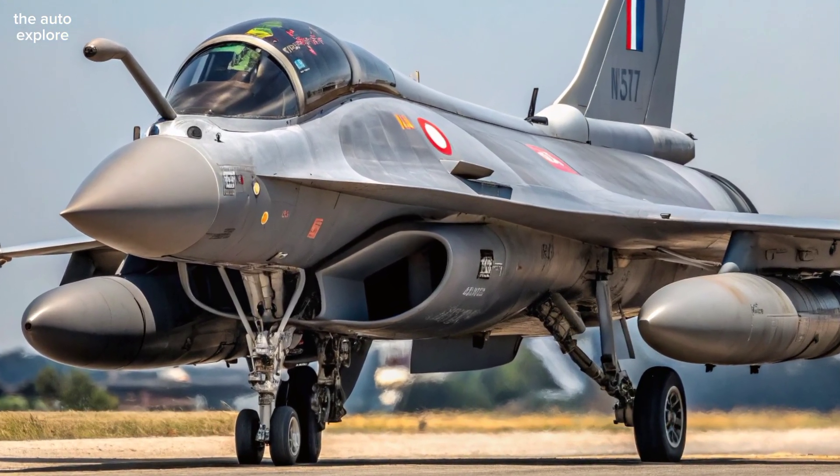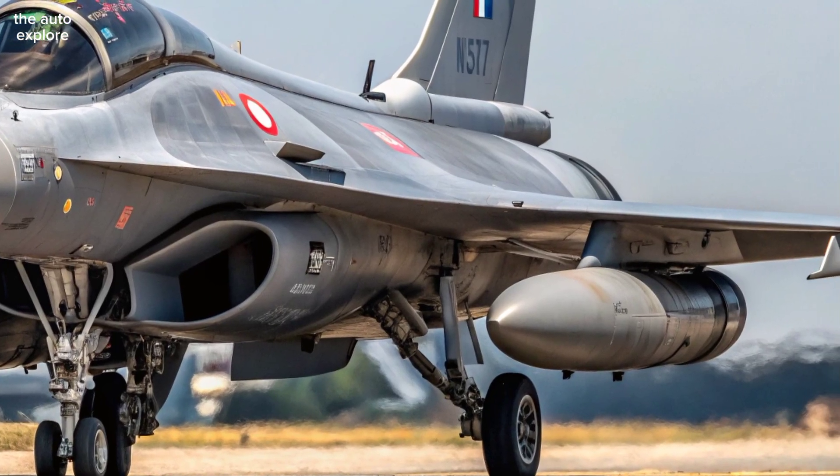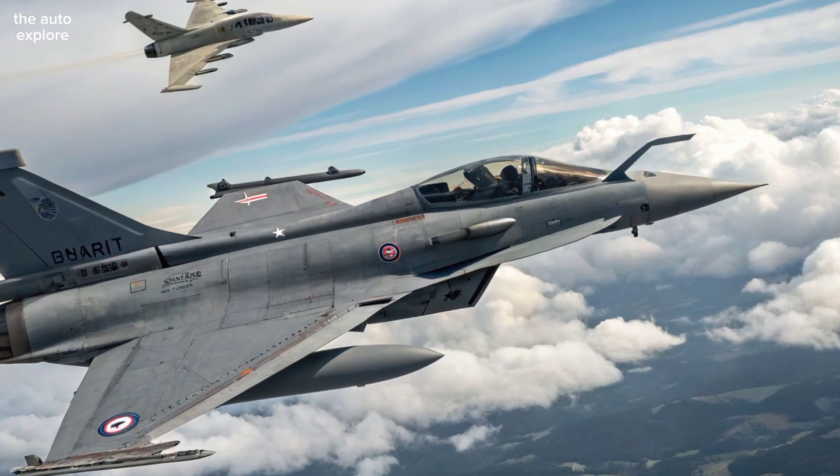Armament is highly versatile. From air-to-air missiles to precision-guided bombs and its powerful 30mm internal cannon, the Rafale handles dogfights, ground strikes, and reconnaissance in a single mission.